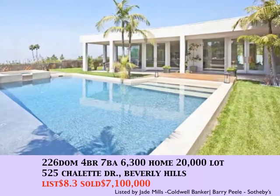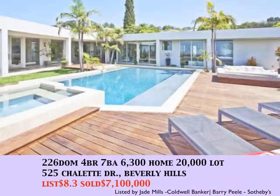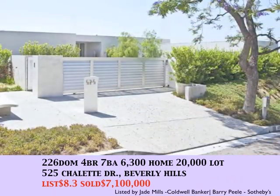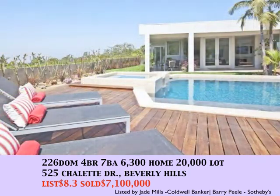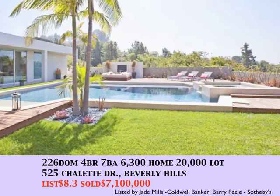Sold this month: 525 Chalet Drive in Beverly Hills. Listed for $8,000,003 and sold for $7,000,001 — a redone contemporary with beautiful views on a 20,000 square foot lot.